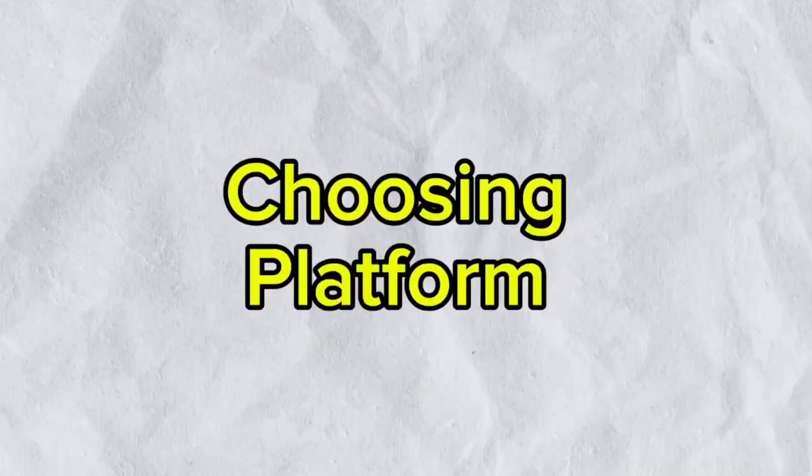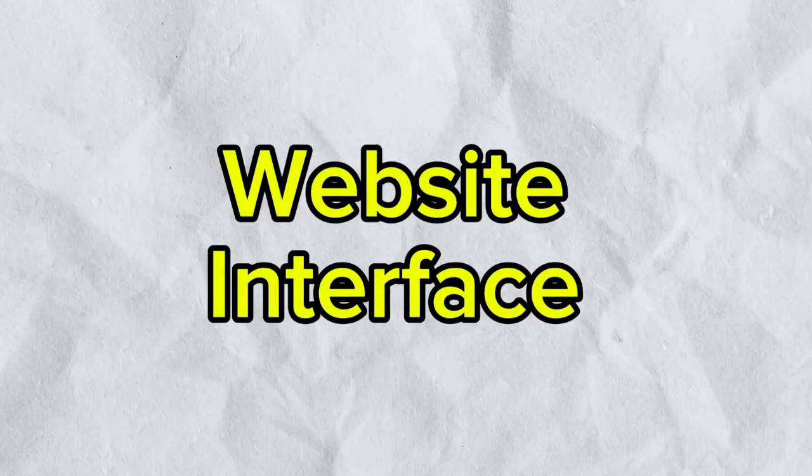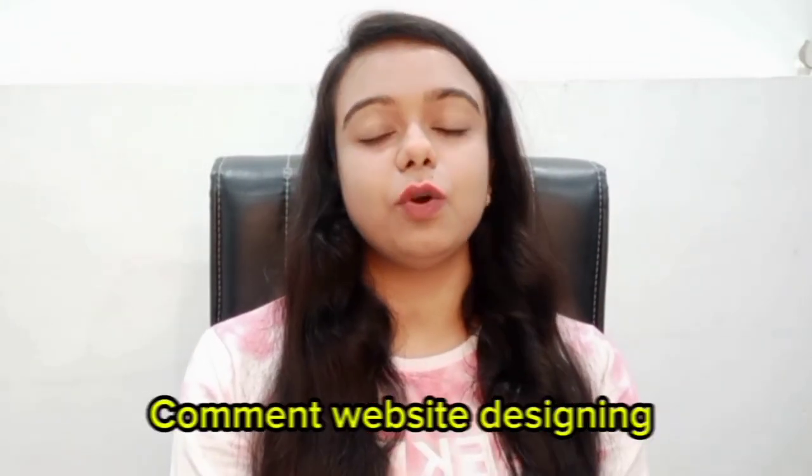There are many things on a website to discuss. We will talk about domain name and hosting, and then we will talk about how your website will look. If you want to know more about domains and hosting, let me know in the comment box and I will tell you what domain and hosting is good for you. Today we will talk about how you can showcase your website properly.